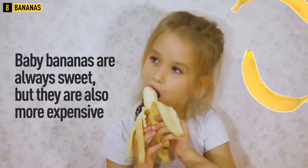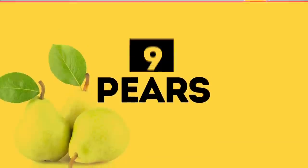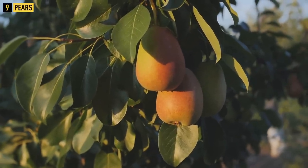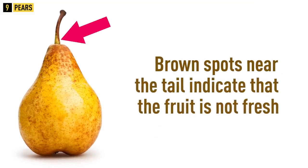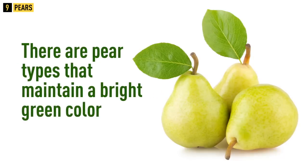Tip 9: Pears. A ripe pear can be easily identified by its bright aroma. The fruit itself should be neither very firm nor too soft, and there should be no damage or dents on its peel. Brown spots near the tail indicate that the fruit is not fresh.